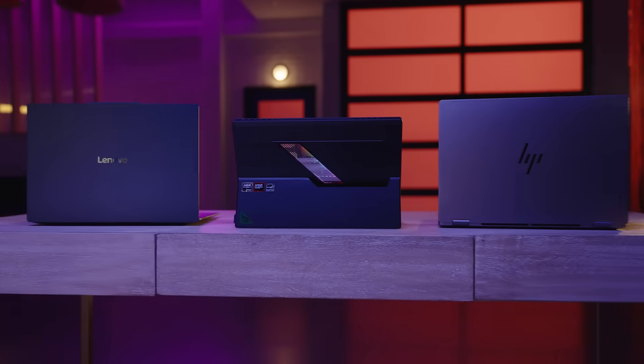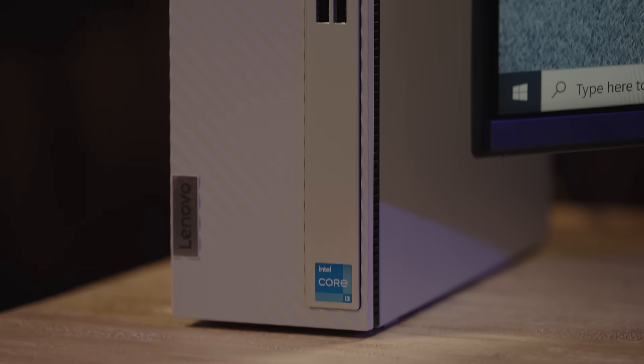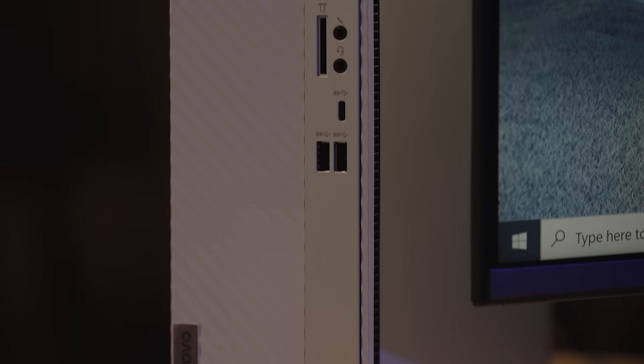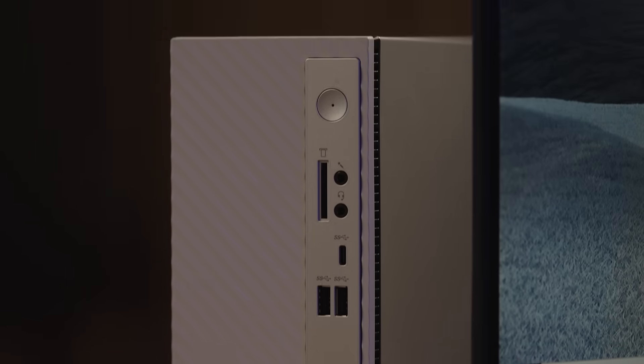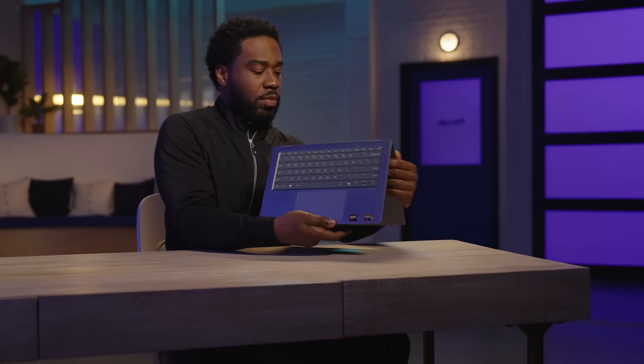If you're buying a Windows 11 PC, start by thinking about how you'll use it. Most people fall into one of four categories: basic use, professional work, gaming, or content creation. Windows 11 PCs also come in a wide variety of sizes and styles, from full desktops to sleek all-in-ones to lightweight convertible laptops.